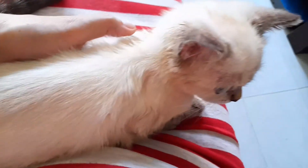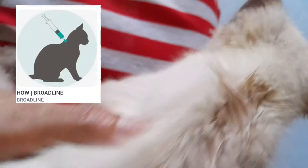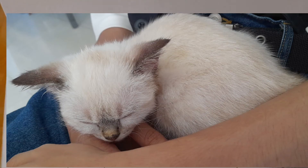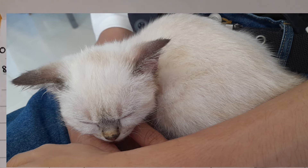Roadline for cats — spot on, applied on top of the neck, on a dry area. Today is the second vet visit for Mitzi. Because she has some mites and fleas, the vet gave her a Roadline spot-on. It is a comprehensive topical treatment that controls internal and external parasites in cats.